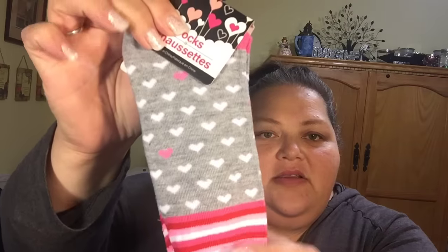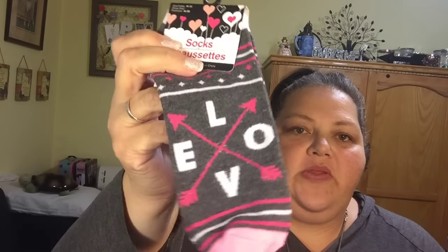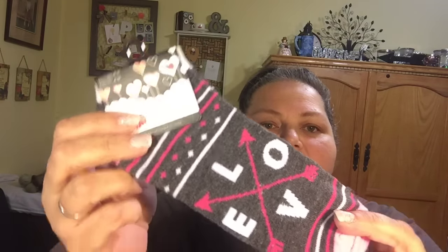Don't get these socks if you're looking for warmth or arch support — they won't give you any support in the arch. But they're nice and thin and comfortable, warm enough but not really winter socks in my opinion. I still love them because the designs are so cute. Look at that — little hearts, then pink and red, another pink one that says 'love,' and then this one is my favorite with crossed arrows and the word love.